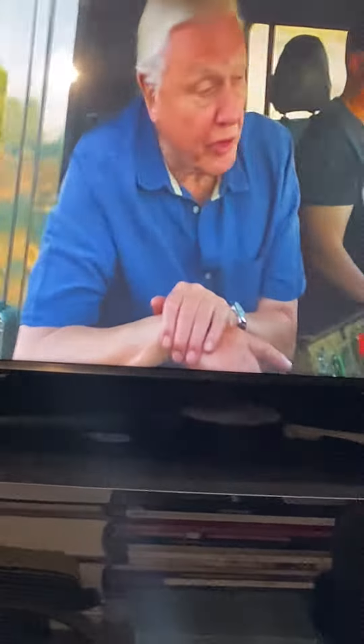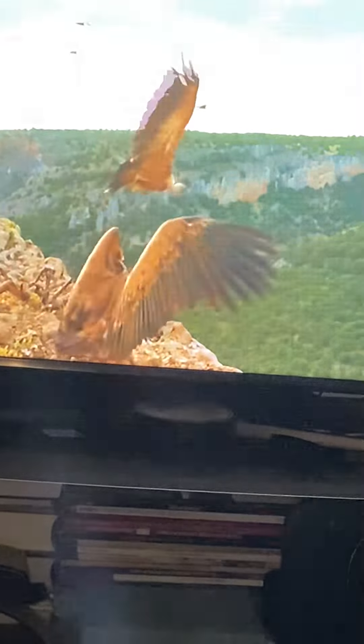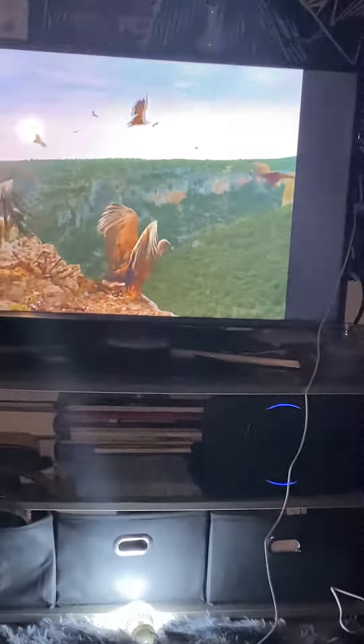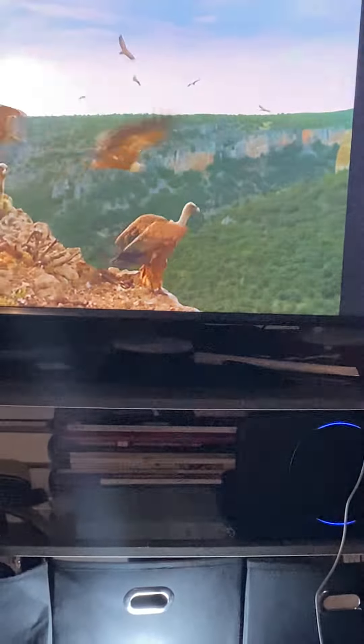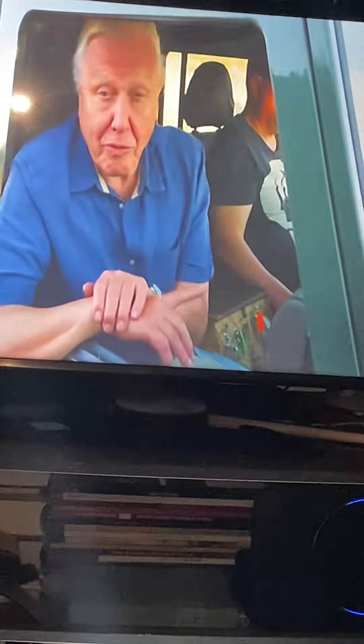These are Griffon vultures, one of the largest of all vulture species — each one can weigh up to 11 kilos. Lifting an 11-kilo body high into the sky takes a lot of energy, but the vultures don't supply that energy directly themselves. A clue to how they do so comes from observing their behavior at the start.